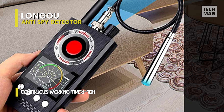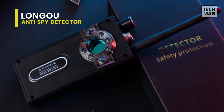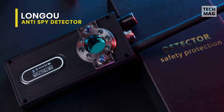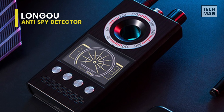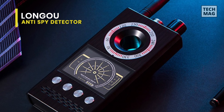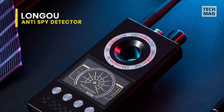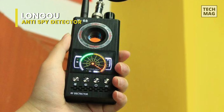Being a 4-in-1 detector, it will help define both hidden wireless and wired cameras, while providing anti-spy solutions for anti-tracking, anti-monitoring, and anti-sneak shot. In all, this Longu is lightweight and easy to operate and carry, and its scanner can alert you with indicator light, vibration, or beep when the suspicious RF wireless signal or magnetic field signal is detected.